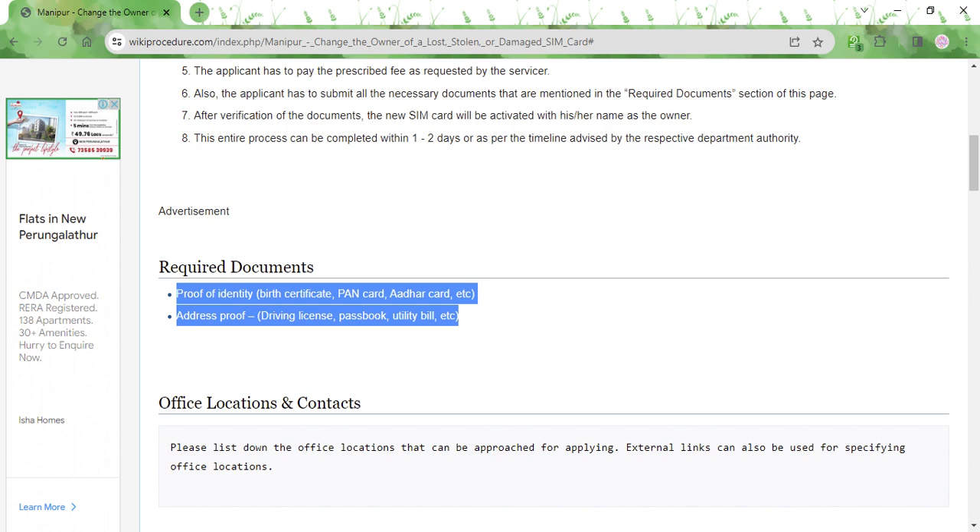You need to submit either your birth certificate, PAN card, or your Aadhar card as proof of identity, and your driving license, passbook, or utility bill as address proof.